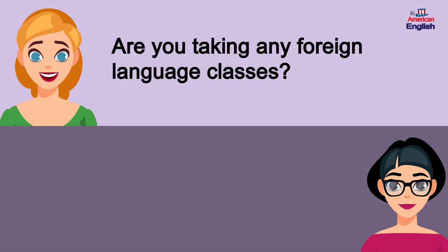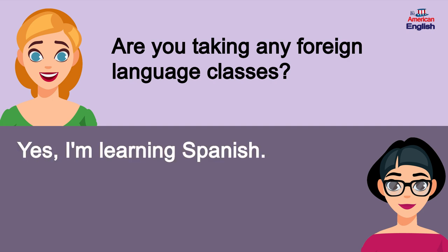Are you taking any foreign language classes? Yes, I'm learning Spanish.